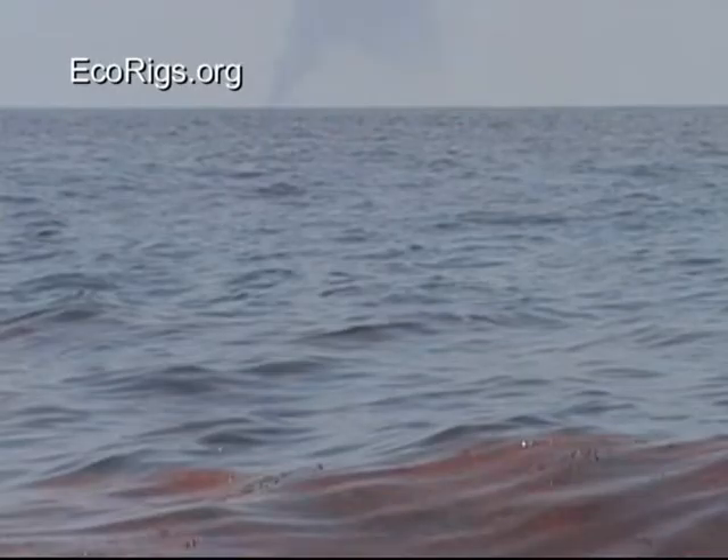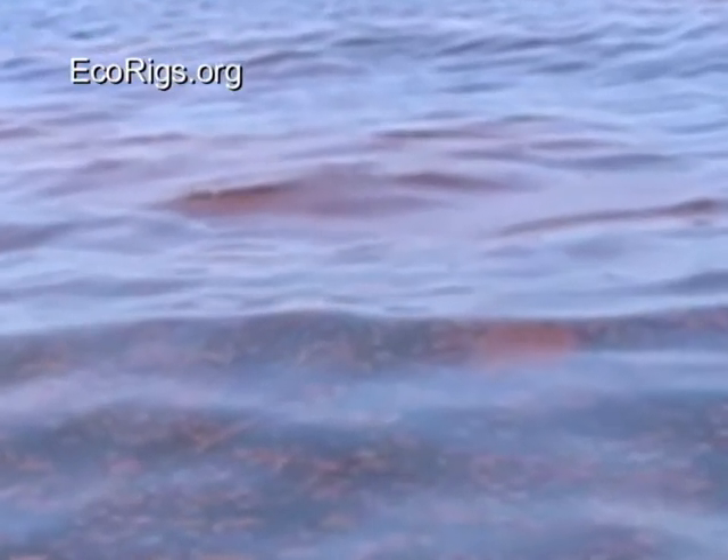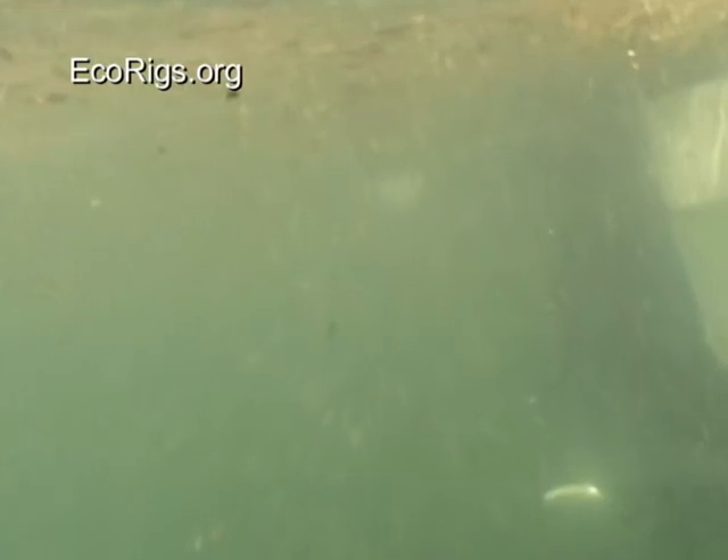Notice that I said it used to be one of my favorite diving spots. It was one of my favorite spots before the Macondo well blowout. With close to 300 million gallons of oil and over 2 million gallons of dispersant placed in the Gulf waters, it literally makes me sick to dive there.